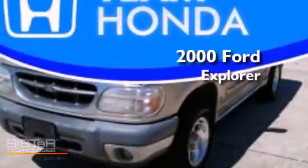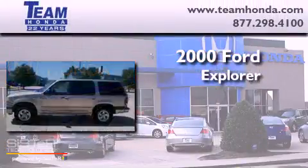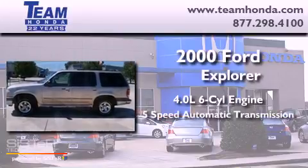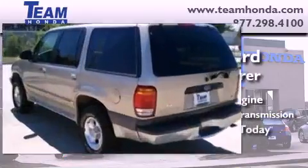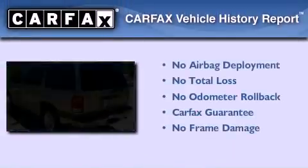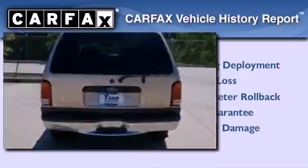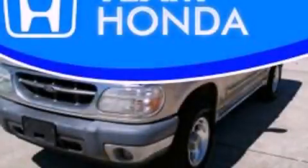This is a 2000 Ford Explorer. It features a 4.0 liter 6-cylinder engine and a 5-speed automatic transmission. Not to mention that this Ford qualifies for the Carfax Buyback Guarantee. Please call us today for more information on this great vehicle.